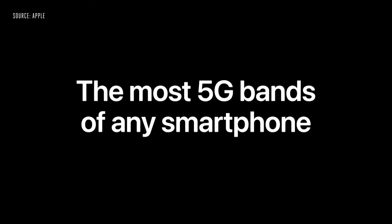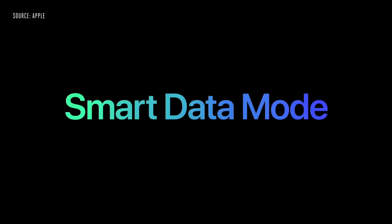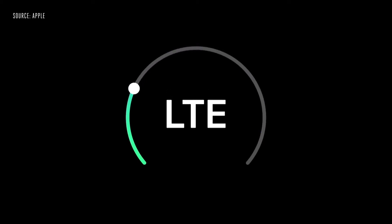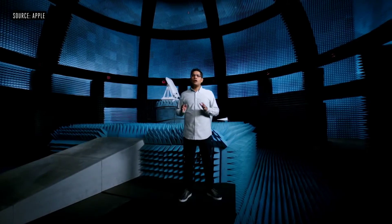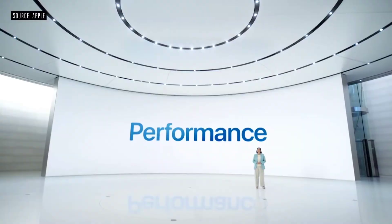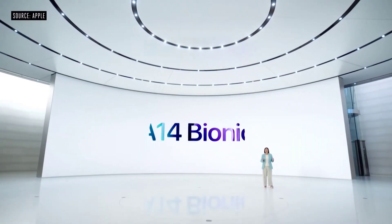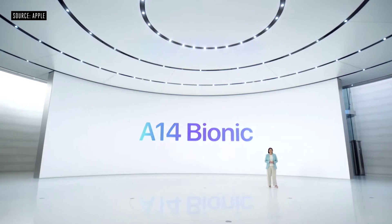Starting with hardware, we designed custom 5G antennas and radio components that allow us to target exactly what works best, while also including the most 5G bands in a single phone. When your iPhone doesn't need 5G speeds, it automatically uses LTE to save battery. In the US, we also support millimeter wave. We have a new chip developed by our world-class silicon team — A14 Bionic, the fastest chip ever in a smartphone.